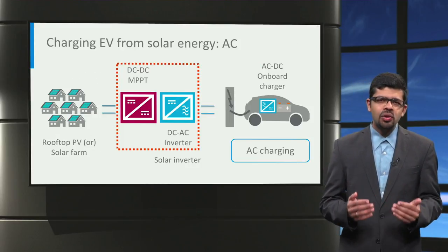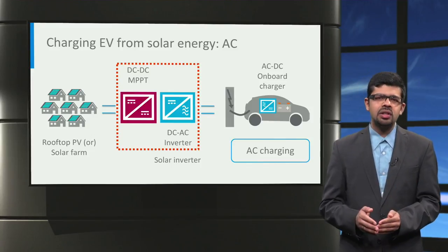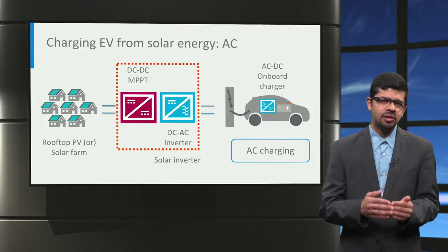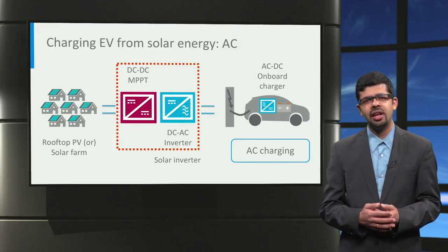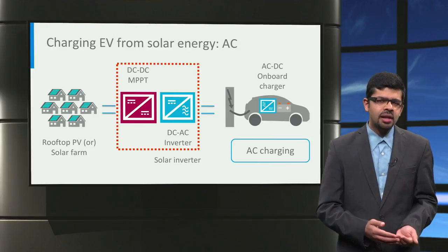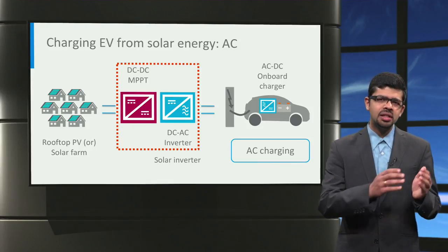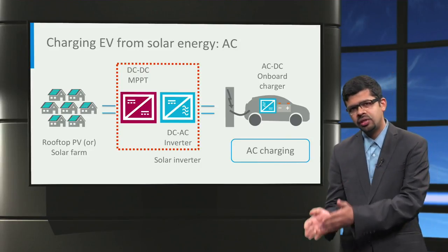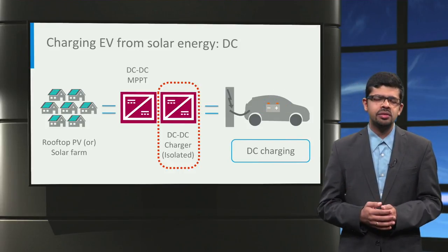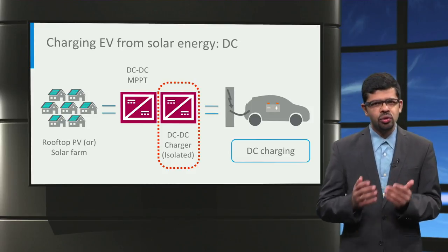The simplest way to realize a solar-powered EV charging station is to use a solar photovoltaic inverter. Inside the inverter, a DC-to-DC power converter operates the solar panels at the maximum power point. Then, a DC-to-AC inverter converts the DC power to 50Hz or 60Hz AC power for AC charging of the electric vehicle. However, one disadvantage with this method is that photovoltaic panels and the electric vehicle battery are both fundamentally DC by nature. In this method, we convert the DC power from the photovoltaic panels to AC and then convert the AC power back to DC for charging the car, meaning there is unnecessary power conversion. Hence, a more efficient way to charge electric vehicles from photovoltaics is to use an isolated DC-to-DC converter and directly charge the electric vehicles from the photovoltaic using DC charging.